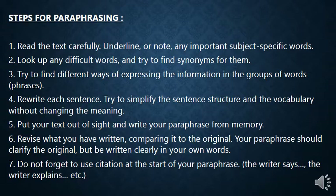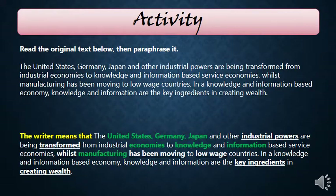Do not forget to use a citation — this is very important. When paraphrasing, you must write a citation at the beginning. Before paraphrasing you say: 'the writer says,' 'the writer means,' 'the writer explains,' 'the writer claims.' These are citations used in paraphrasing and you must write them before you start.